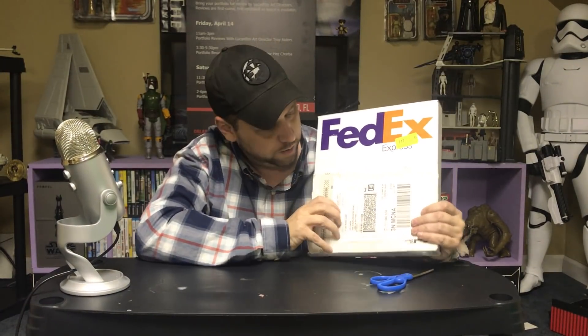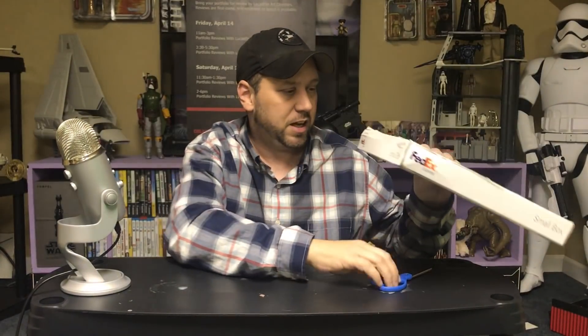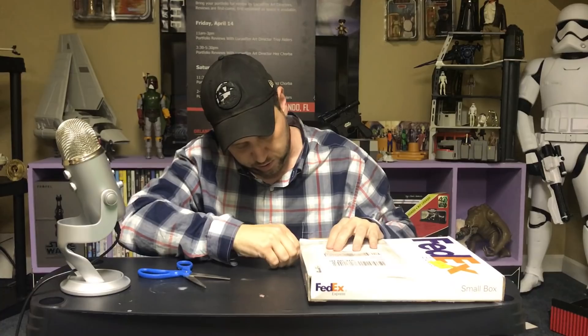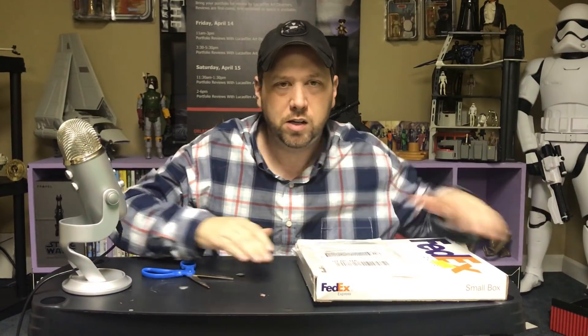Straight from FedEx. Let me cover up my address right there. I'm not even sure what it is. I know he told me at least one thing is probably in it. Let's open this bad boy up — as you can see I haven't even opened it, just got here. Let's open it up and take a look at what Phil sent us. Hopefully it's something we can decorate our room with. Let's hope it's not a bomb.